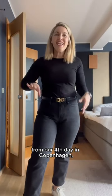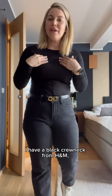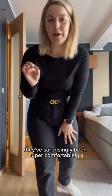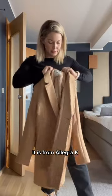Good morning from our fourth day in Copenhagen. Wanted to do a quick outfit of the day. I have a black crew neck from H&M, jeans from Old Navy, a Ferragamo belt, and I'm going with my Nike sneakers — they've surprisingly been super comfortable. I'm going to throw over this coat, it is from